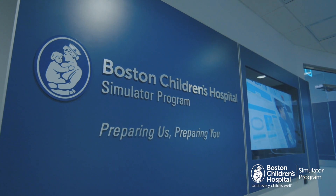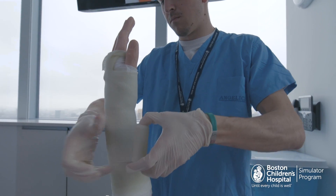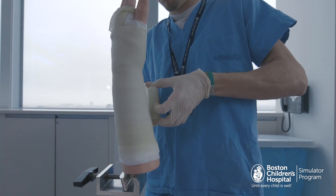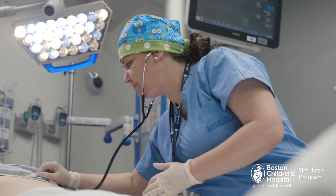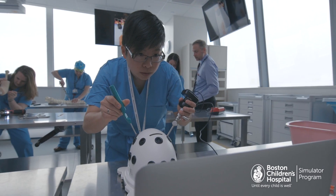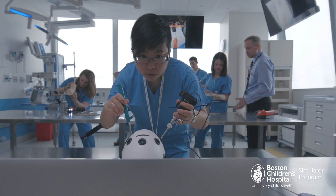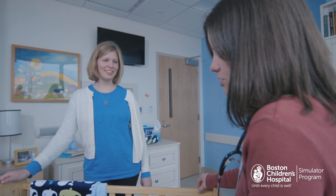Welcome to Boston Children's Hospital Simulation Center, where medicine blends with theater, special effects, and engineering to create the most lifelike practice opportunities for clinicians, patients, families, and inventors. Simulate medical scenarios or invent and test new technologies in lifelike, no-risk clinical and home-like environments.